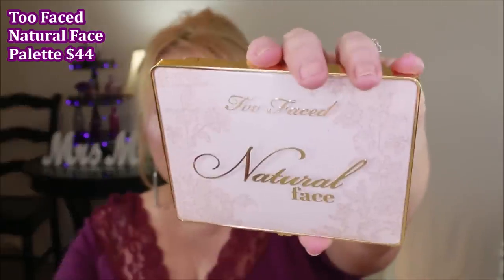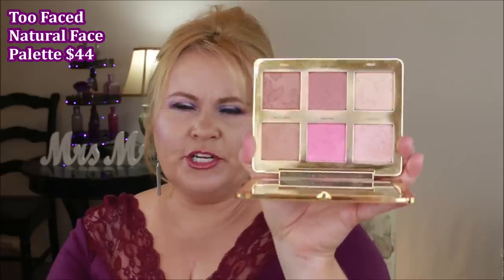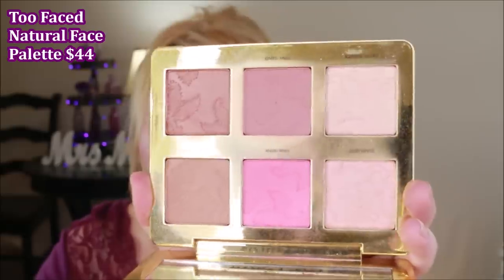Also from Too Faced, the Natural Face palette — this is probably my favorite Too Faced product ever. I love the packaging: raised embossed design, gold accents, and a mirror that doesn't distort. The products are unique — three mattes and three shimmers: a matte bronzer, a shimmer blushy-bronzer, two highlights including a duochrome, and blushes. When I reach for it I can swirl everything together for a gorgeous blush, or pick individual colors for the day's look.